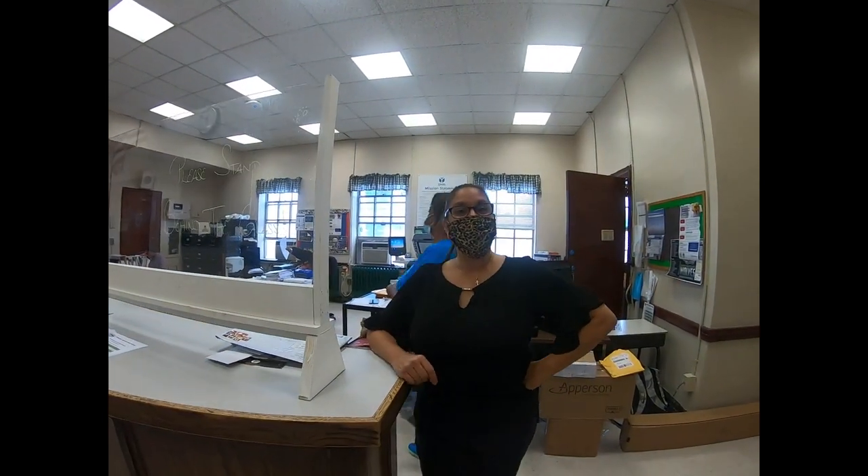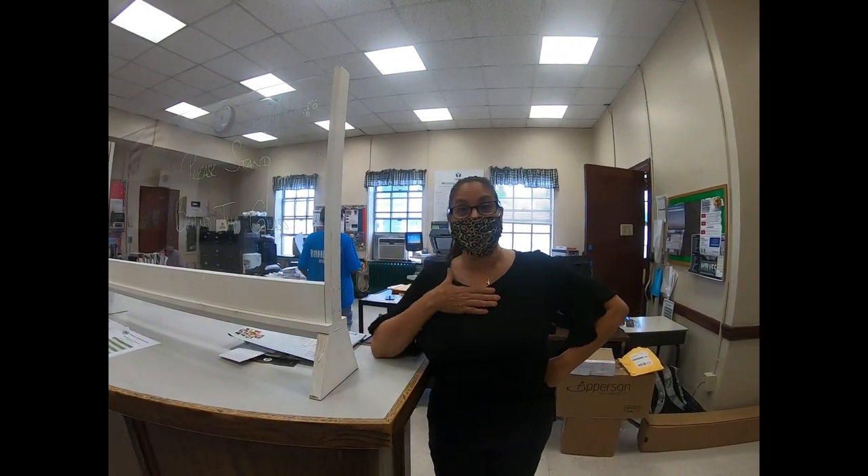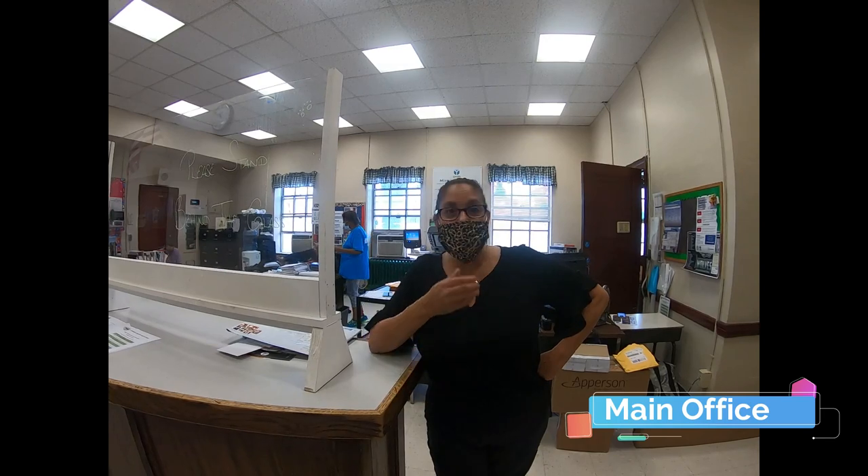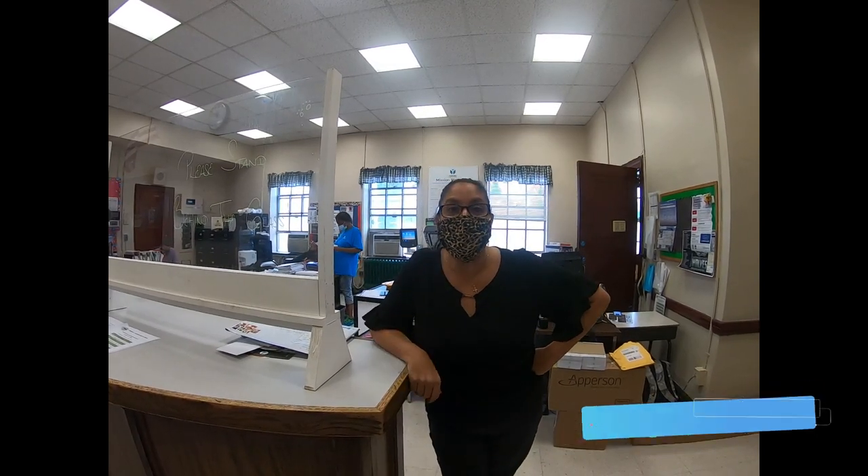Welcome students. My name is Mrs. Nicolari and this is the main office. If you have any questions or you don't know the building too well, you can come here and we will help you.